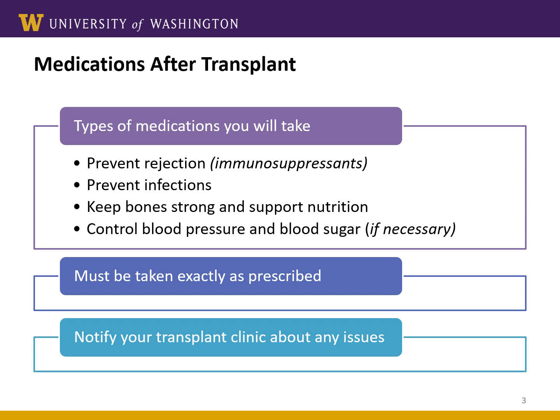The types of medications you may be given are to help prevent rejection, prevent infections, control blood pressure, keep your bones strong, and support your overall health and nutrition. It's important that you take your medications exactly as prescribed and let us know if you're having any problems or side effects of your medications.